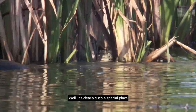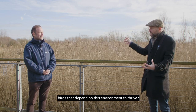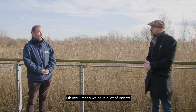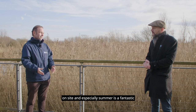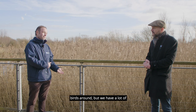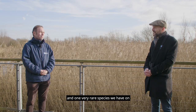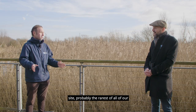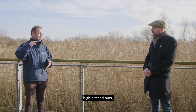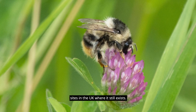It's clearly such a special place here, and I'm sure it's the whole ecosystem — it won't just be the birds that depend on this environment. What about the invertebrates? We have a lot of insects on site, and especially summer is a fantastic time to see them. We have lots of dragonflies, different species. And one very rare species we have on site — probably the rarest of all — is the shrill carder bee, which is a small bumblebee with a very high-pitched buzz. That's where it gets its name from. Newport Wetlands is one of only five sites in the UK where it still exists.